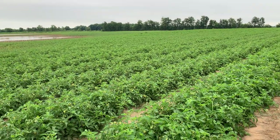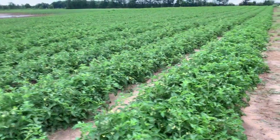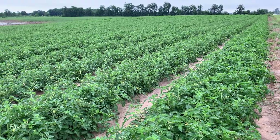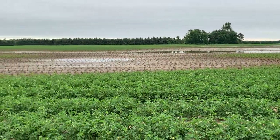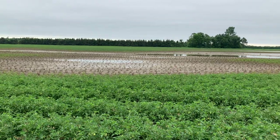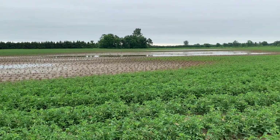Good morning everyone, it's July 2021 and I'm currently standing in a tomato field. This is what I would consider a high value crop, and I want to show you what it looks like when you don't have proper drainage in the field and then you get 10 inches of rainfall in a month. These are the situations we're trying to avoid.